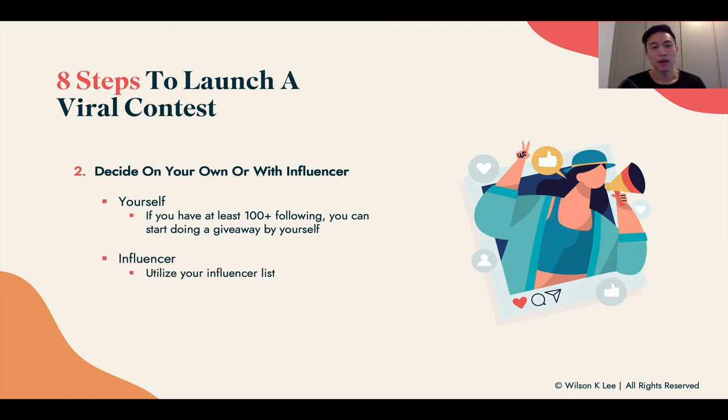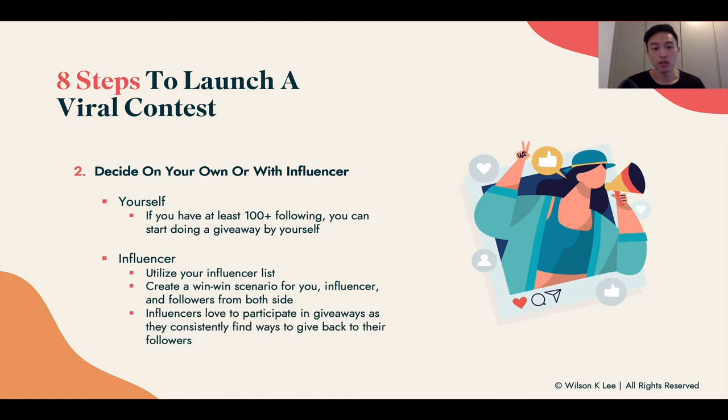If you don't have enough people to take action, it's just not worth it on your own. Partnering with an influencer lets you utilize their followers, which is a great way to grow. It also creates a win-win situation because influencers love participating in giveaways — who doesn't want free stuff? When you partner with an influencer, they become the host, the cool kids giving away free stuff, which is why they love hosting giveaways.